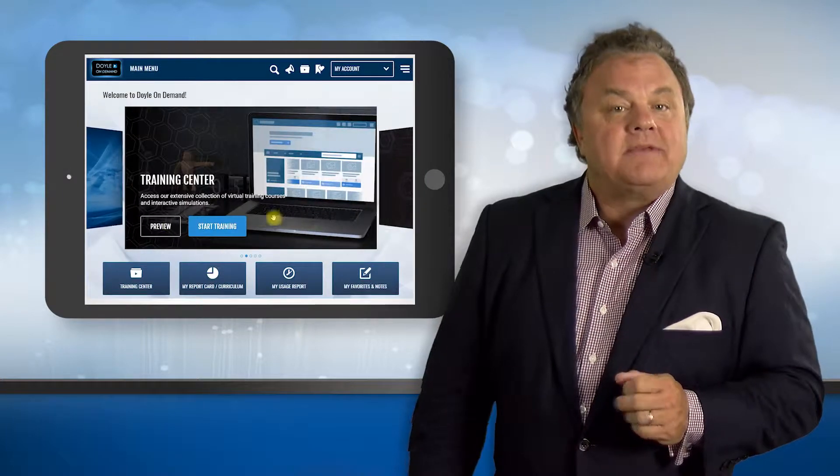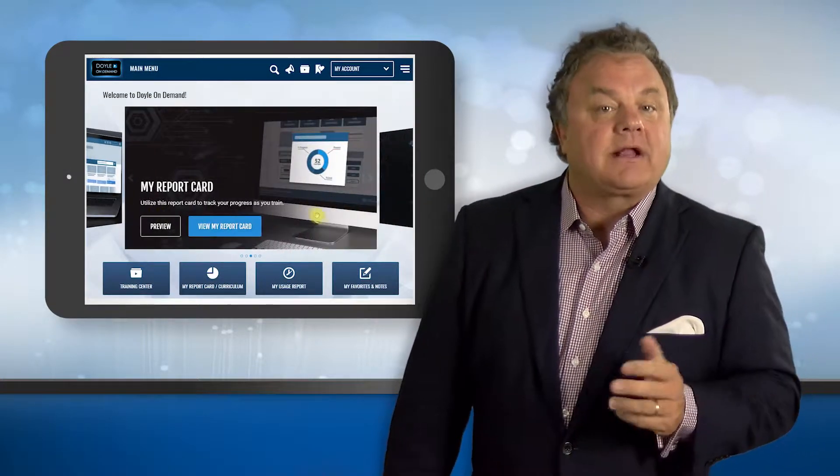Number two, the main menu has an all-new look. The carousel is now controlled by clicking and dragging.